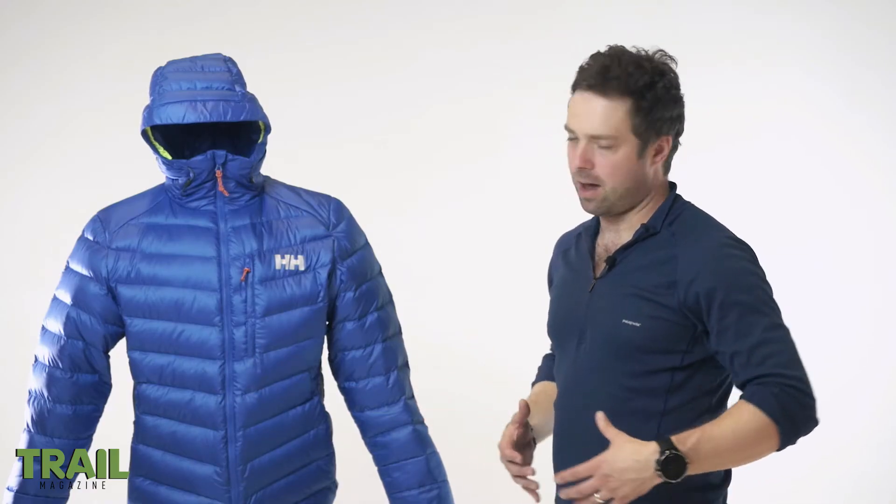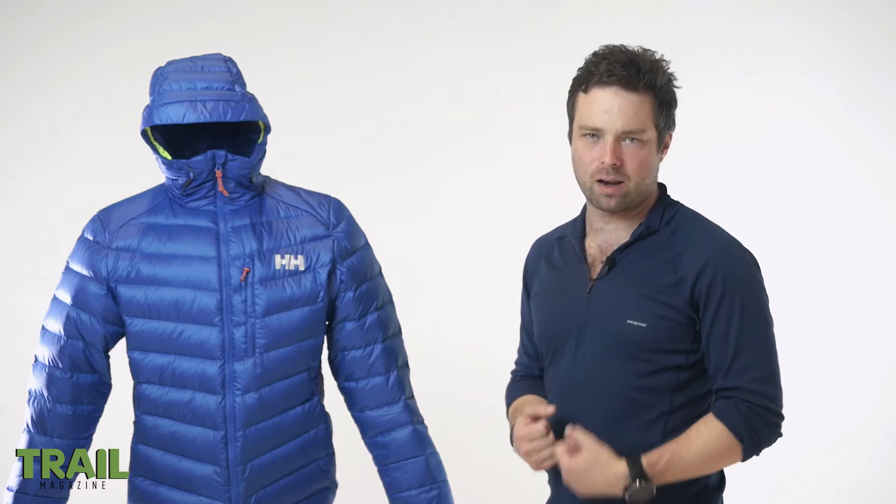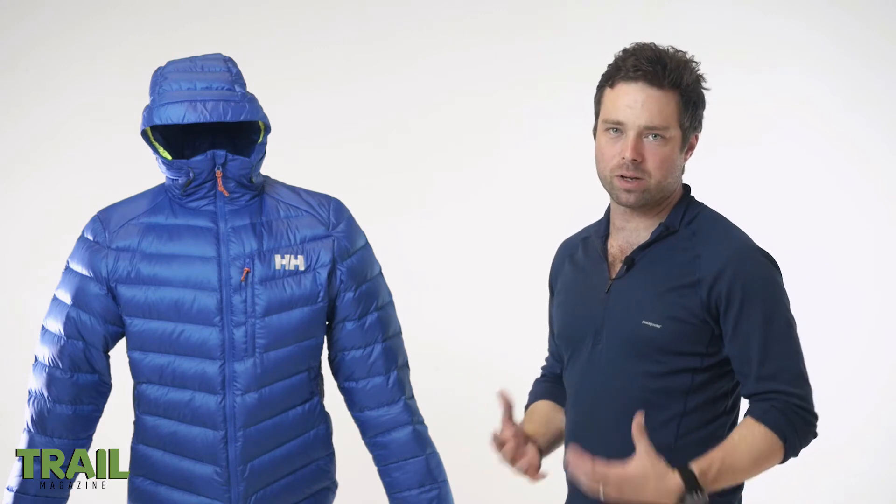The big thing that makes this jacket different is that it allows a lot of ventilation. If you're up on a mountain digging a snow hole, or just moving around, there's a chance you're going to get a bit sweaty. It's important to let that vapor out, because otherwise it's going to seep into the down and start to make you cold.